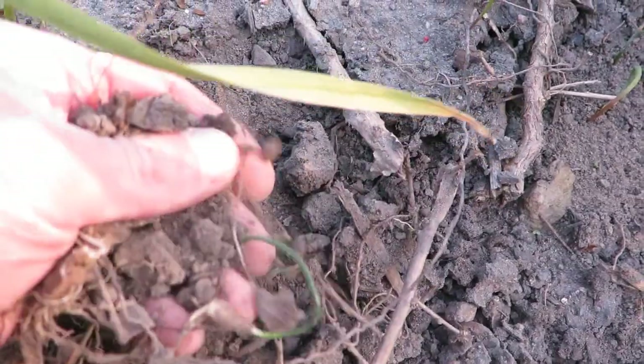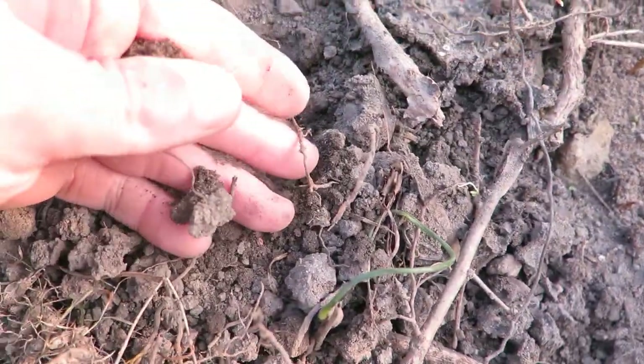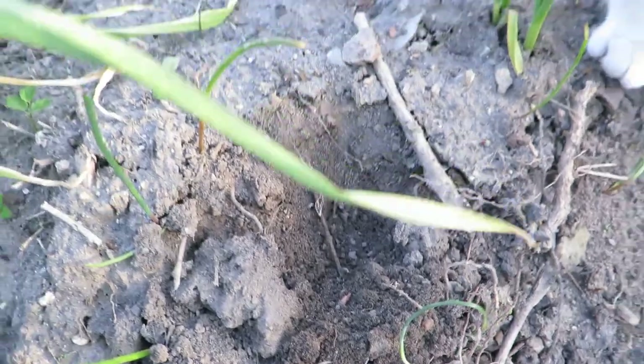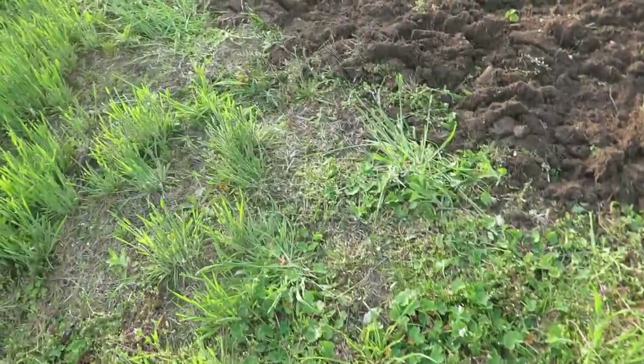Look at it — it's very sandy. I'm sure it probably has some nutrients in it, but this is pretty much sand substrate. Anyway, I was filling this stuff because it needs it.